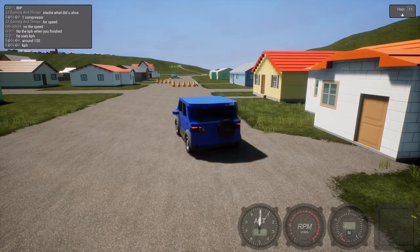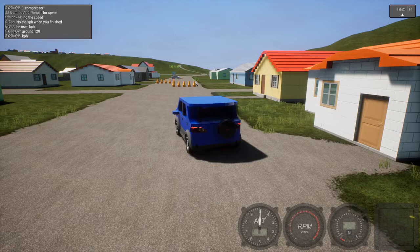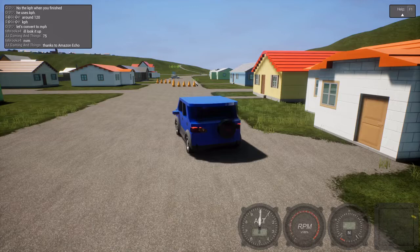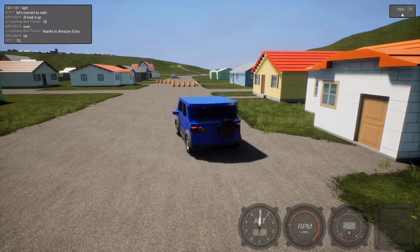The Rebel definitely wins speed. Using Alexa: 120 kilometers per hour converted to miles per hour — the AJ gets second in speed. Rivero third. And then the Akishi last. 20 points for the Rebel in speed.